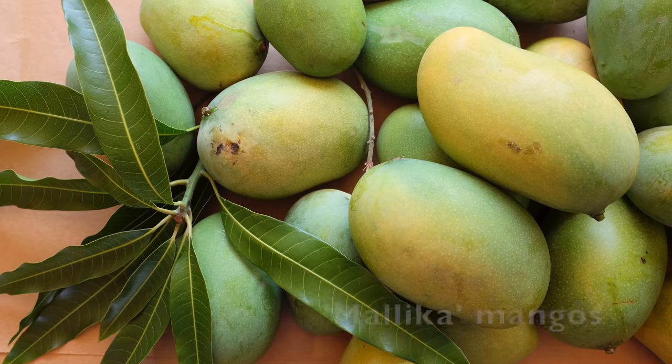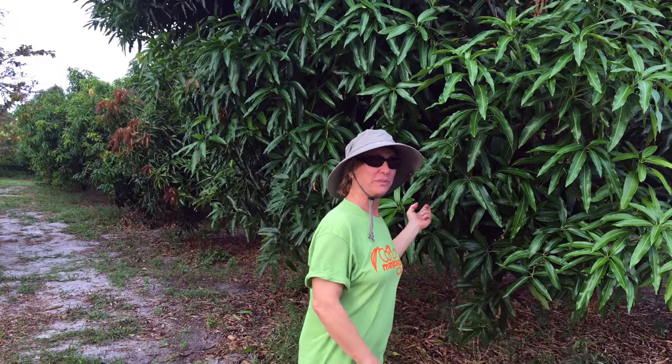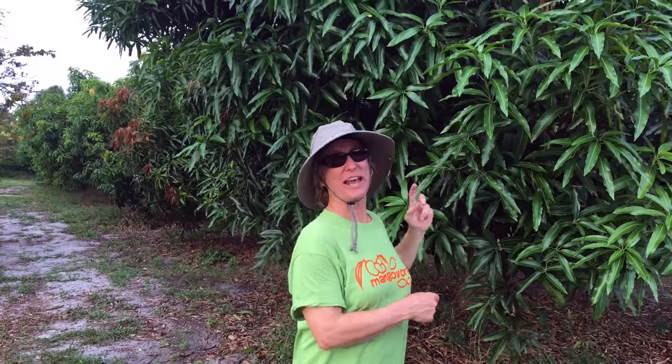Malika is a great mango too. This last season the fruit were amazing — there's just a complexity of flavor that a lot of mangoes don't have. This year Malikas started out tasting like Carrie mango at the beginning, and then the end of the flavor was an intense melon flavor. Really good.